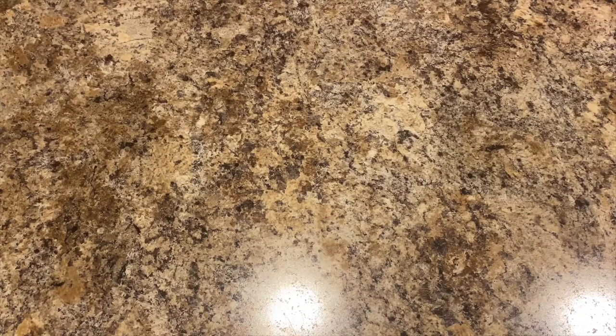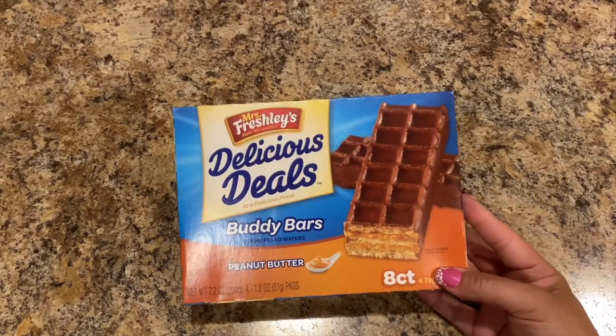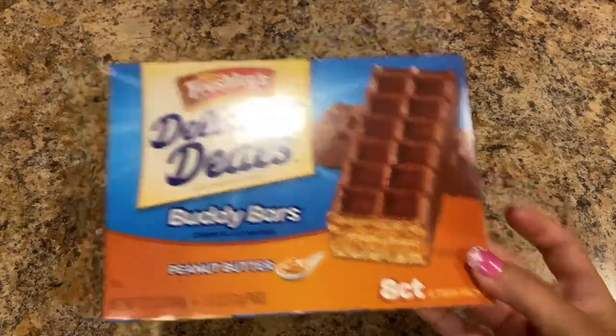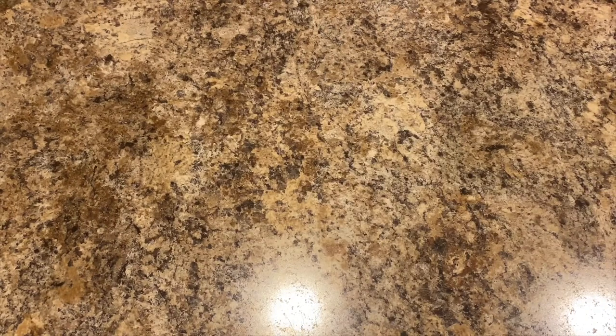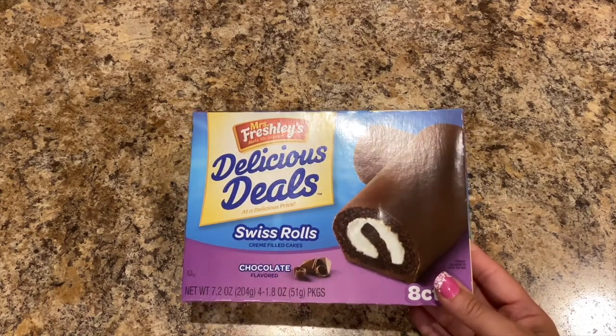Next I picked up some Mrs. Freshley's Buddy Bars — you've seen these in my hauls before. And we picked up some Swiss rolls too. Nummy nummy!